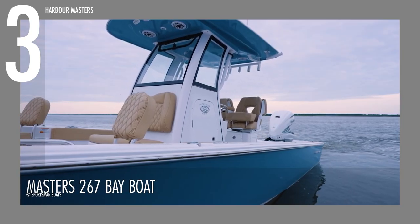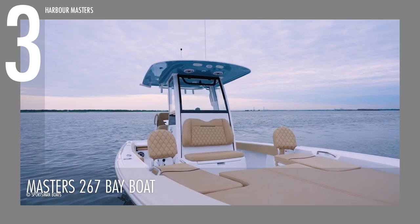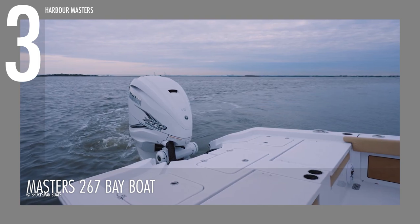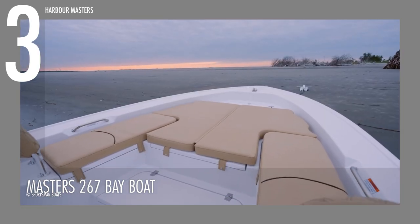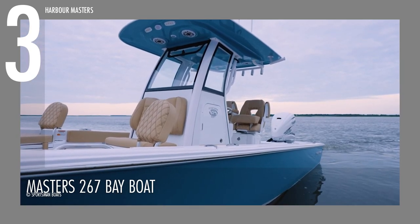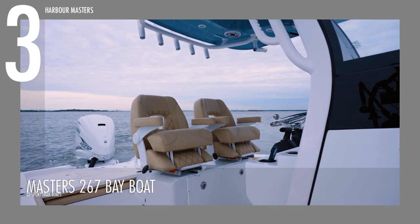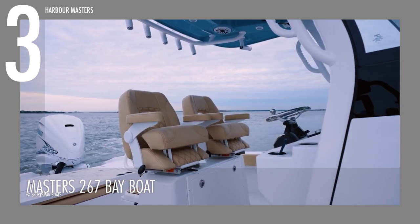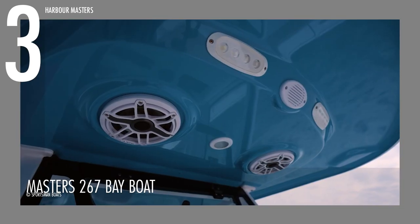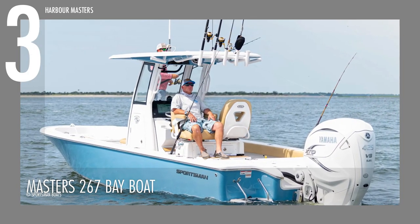We were impressed by the Masters 267 Bay Boat's spacious layout, featuring a sizeable casting deck at the bow, a generously proportioned casting deck at the stern, and ample open deck space in between. The transom is equipped with large comfortable seats that can accommodate four people, while the bow offers a serene retreat for relaxation. At the helm, you'll find two roomy and plush seats sheltered by a stunning fiberglass hardtop, complete with an array of convenient amenities. This boat now has a price tag of around $142,000 US dollars.